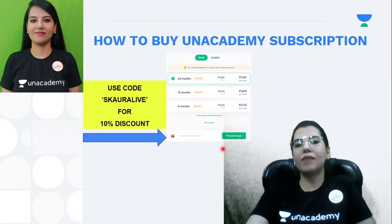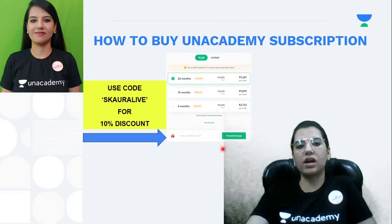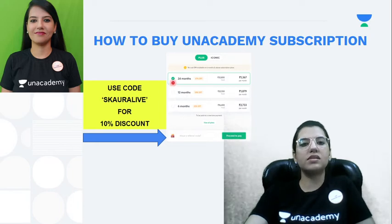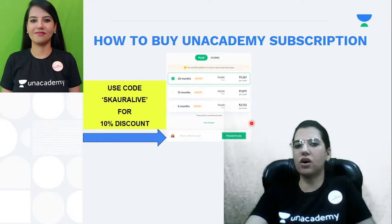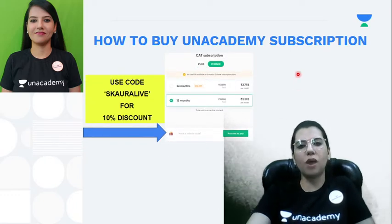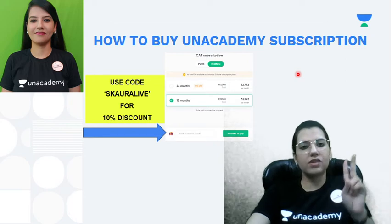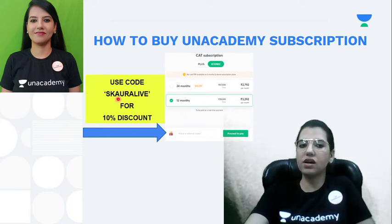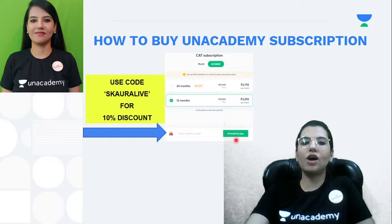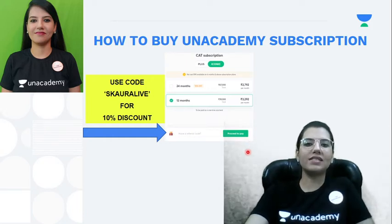How to buy an academy subscription: there are two options — Plus and Iconic. In Plus, there are three options: six months, 12 months, and 24 months. Use the code S-CORA-LIVE for 10 percent discount and click 'Proceed to Pay.' For the Iconic subscription, there are two options — 12 months and 24 months. Again, use the code S-CORA-LIVE in the referral code field and click 'Proceed to Pay.'